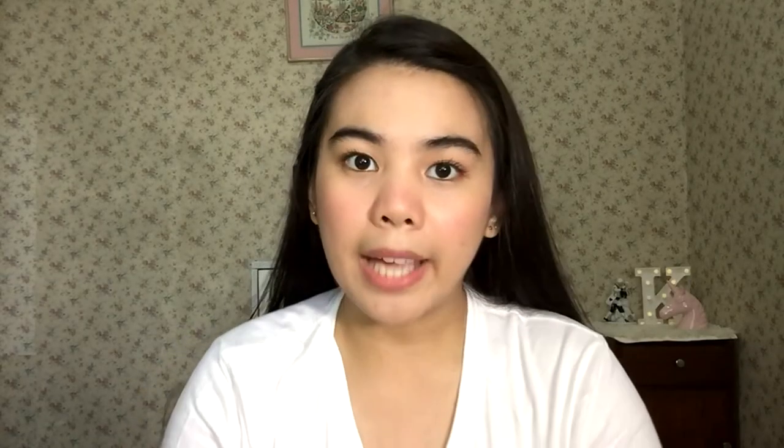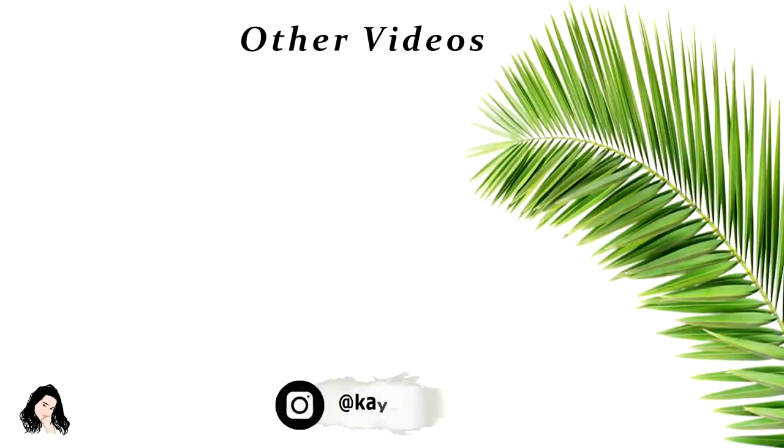For the last product, I'll apply this Everbelena Blowout highlighter — just on my nose. I prefer using my fingertips because less product transfers compared to using a brush. And that's our Drunk Blush Makeup Look! So that's it guys, hope you like this video. If you did, please hit the like button and subscribe to my channel to get notified every time I post. Thank you guys, bye!